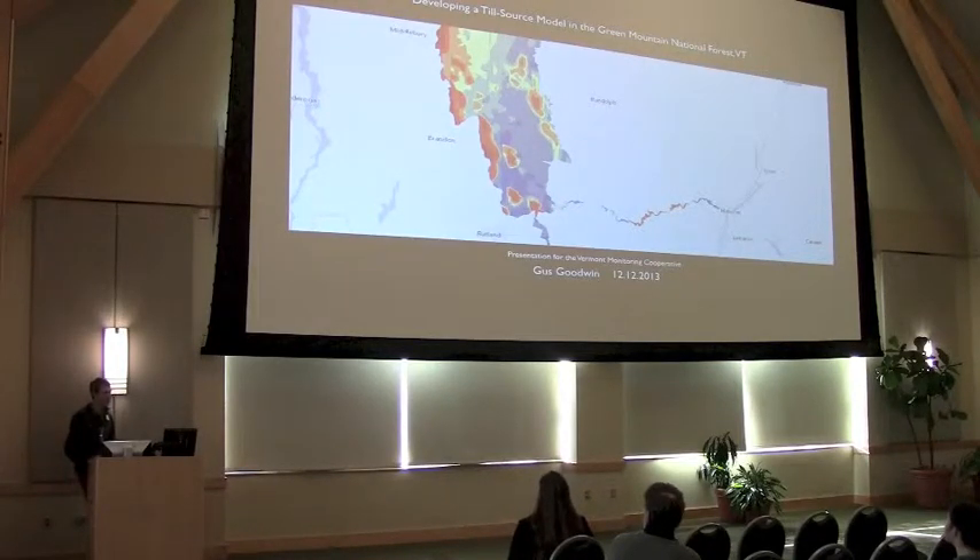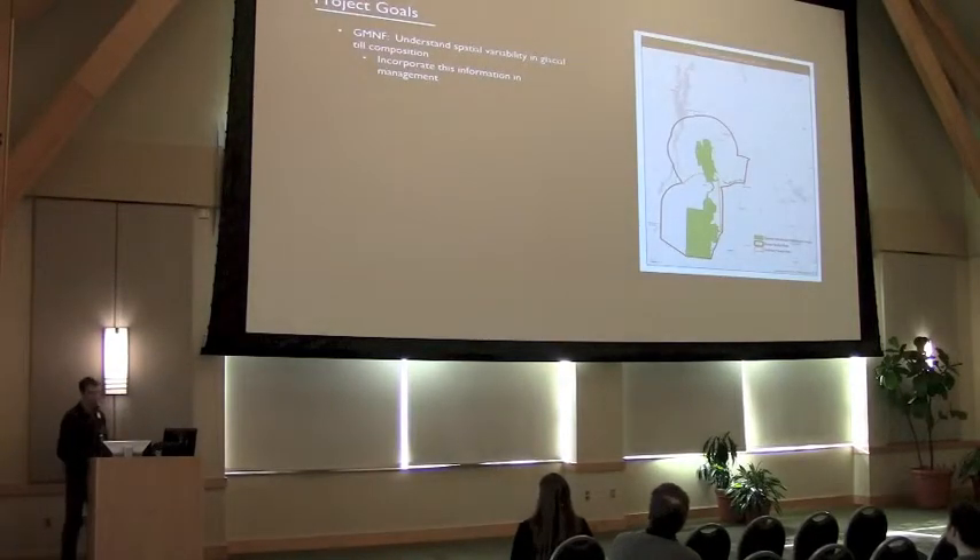My name is Gus Goodwin and today I'll be talking about trying to predict the amount of calcium that's available in the glacial till. I'm pleased to be here and happy to have the chance to share my research with you.